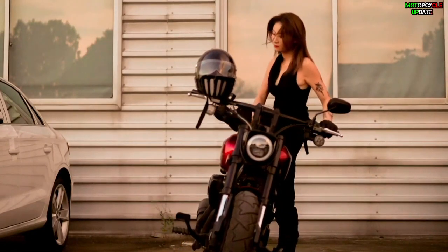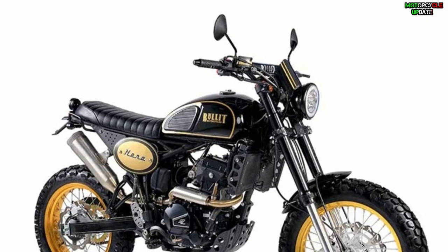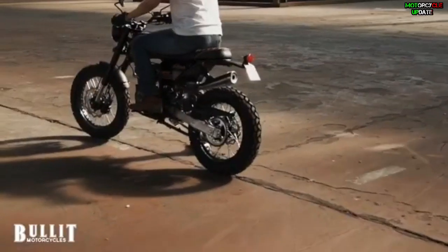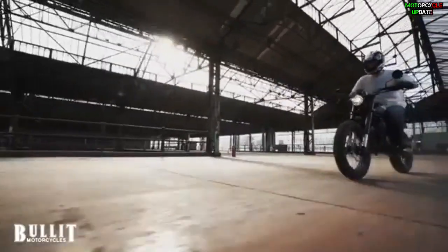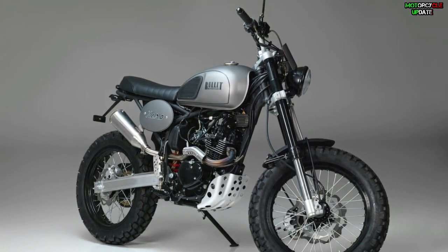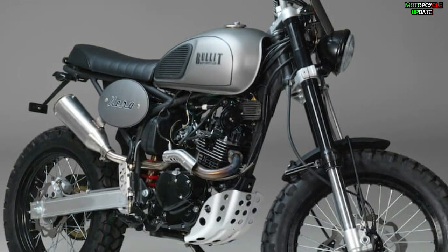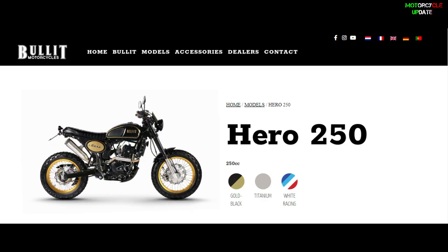Hello brothers, I hope you're in good health. Belgian automaker Bullet has unveiled its Hero 250 scrambler-style motorcycle in Europe. As we know, Bullet Motorcycle is a Belgian brand founded in 2013. It sells motorcycles from 50 to 250cc in various European countries. Since the launch of the Hero 125 over five years ago, the machine has become the most popular in Bullet Motorcycle's growing range, and now the manufacturer has revealed a 250cc version.